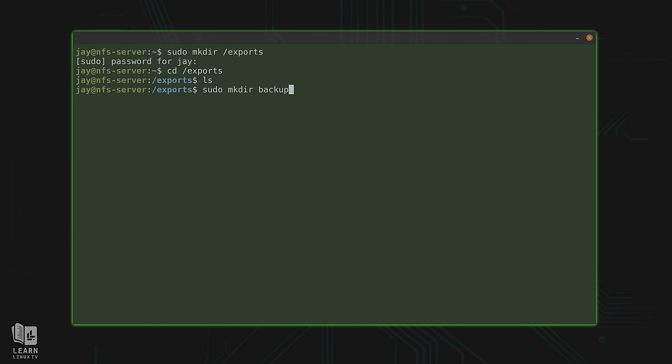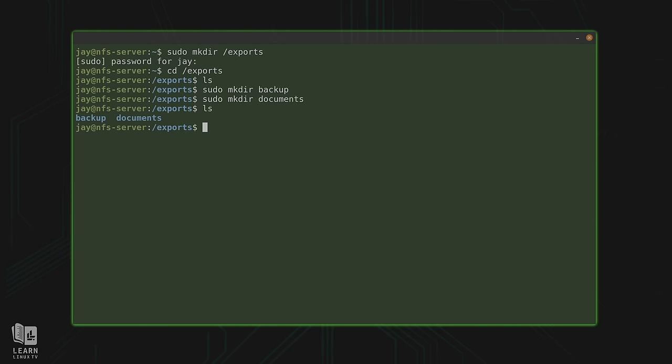The /exports directory is empty because I've just created it. I want to create a couple of subdirectories here — I'll make a backup directory, because backing up files is always a good idea. I'll also create a documents directory as a random example. You could create any directories you want — just make sure that anytime I refer to these directories, if you change the names, you keep everything consistent.